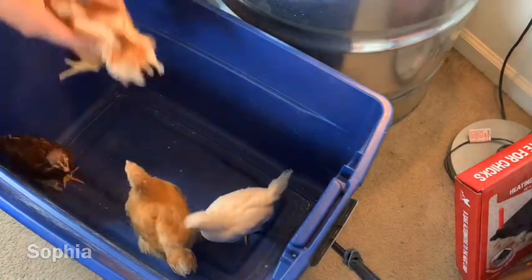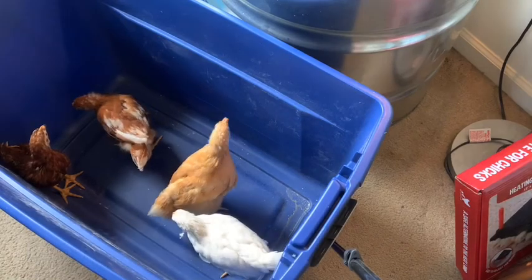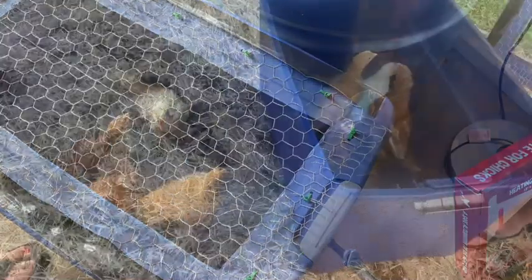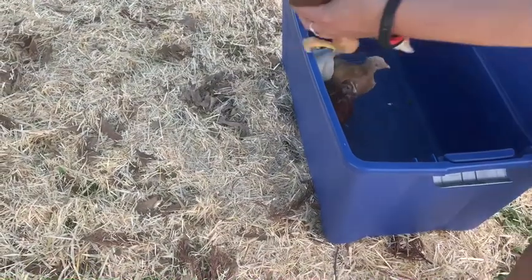And Dorsey — okay, you stay. All right, ladies. Here we go. First time outside in the coop.